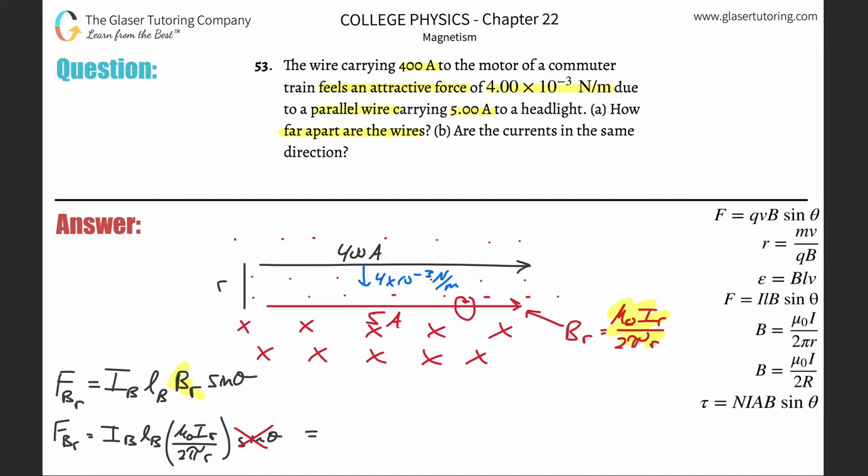There's one trick: they didn't give you the force, they gave you force per meter. So technically two values have units of meters. If I divide out the length of the black wire and bring it to the other side, what I've solved for is the force per meter on the black wire — newtons per meter — which is the value they gave us. Now we solve for r.